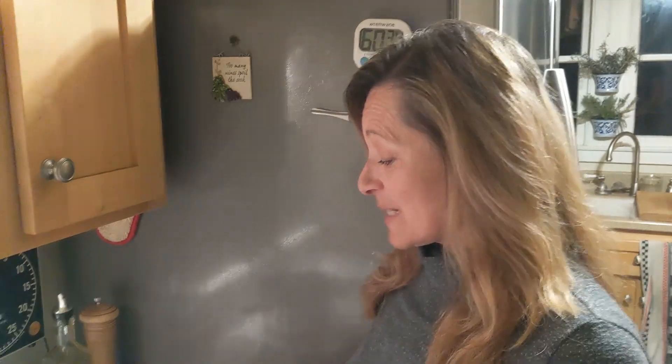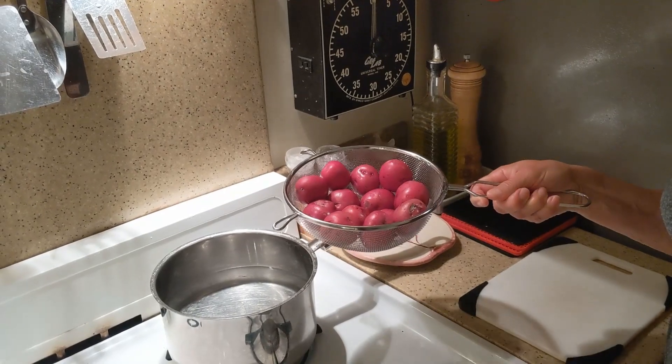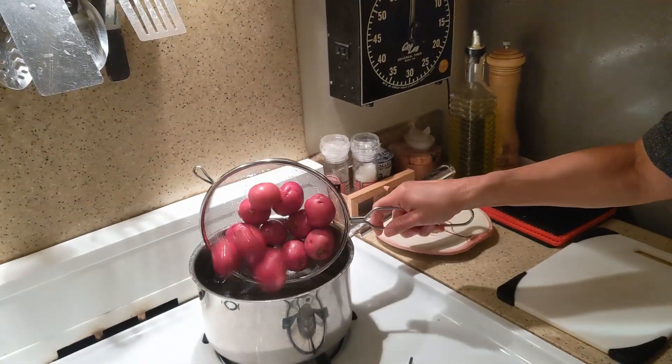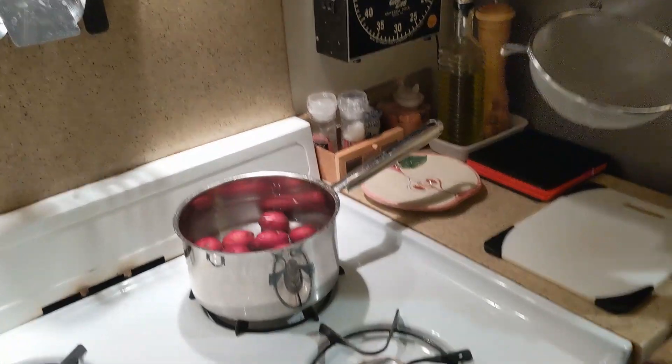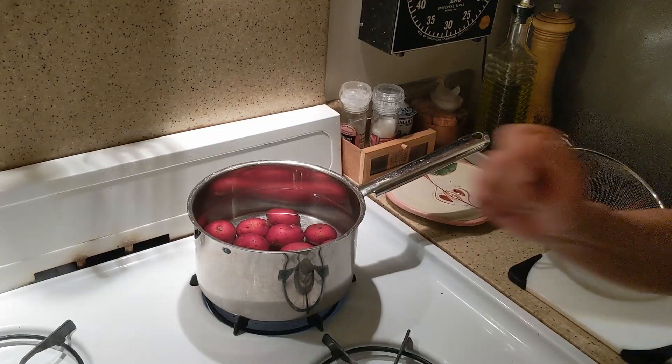Hey guys, I'm back, and I'm going to be doing my smashed potatoes — the ones I did in episode number six when we did the pork roast. We've really come to the conclusion that the best thing with pork is smashed potatoes. I've got little red potatoes here, about 13 of them. I'm going to put them in the water, turn it on, and cover them.